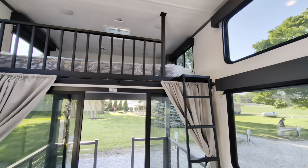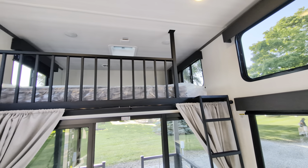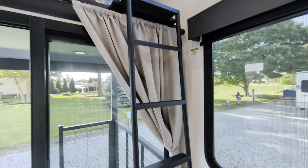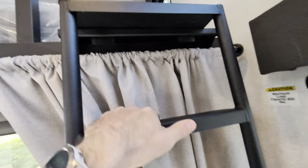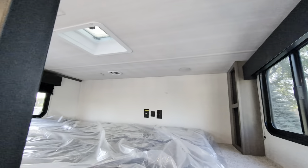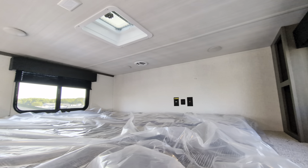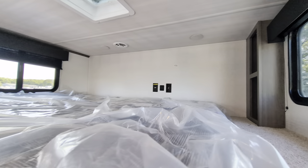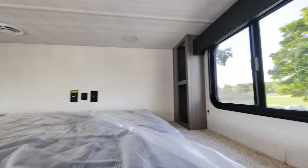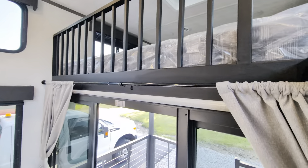You have one loft here above the rear patio. Let me move this chair out of the way and I'll climb up and show you. It's a really large loft up here. You've got a ceiling vent right there, a nice big bed, power, USB, and some storage space. So there's one of your lofts.